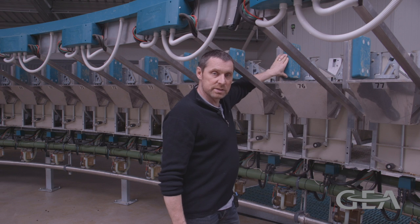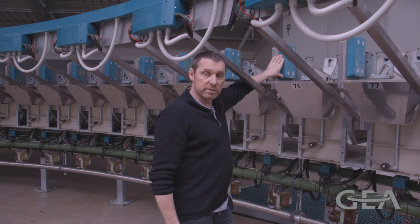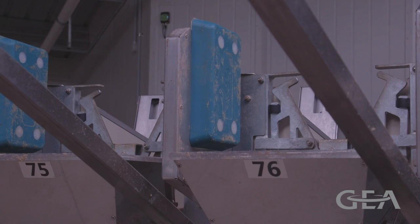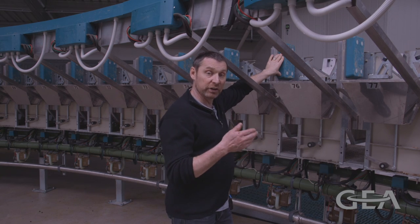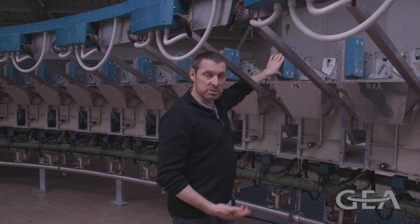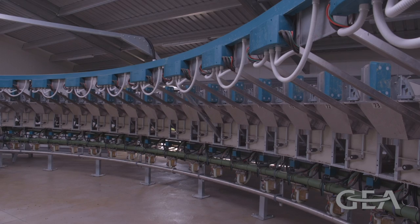These green panels are the antennas for our ID system. Every bale has one of these antennas, which means the ID is being read for the entire time the goat is on the platform. This allows us to get the most accurate ID possible.